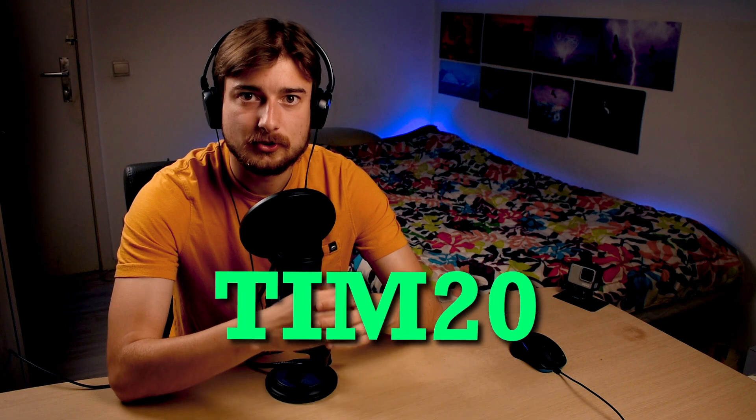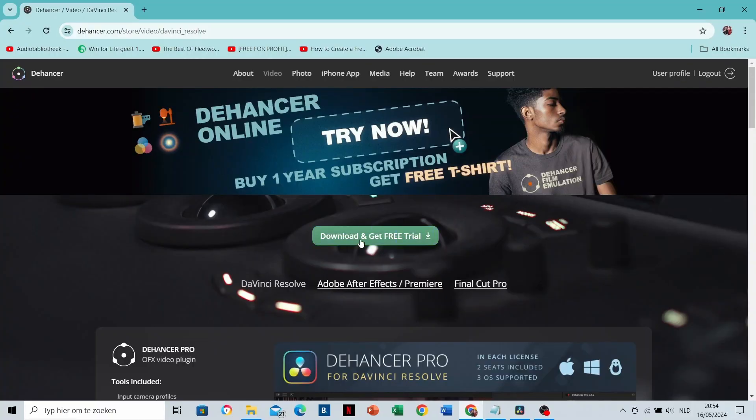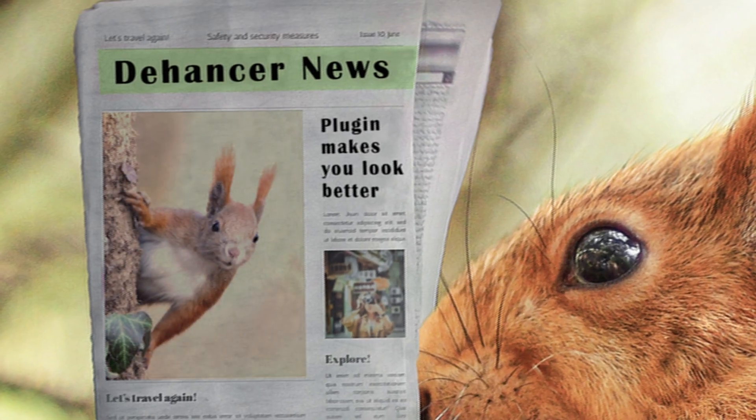3. There is a free trial. Before you even have to use the promo code, you can test out all functions to verify if it's actually worth it.